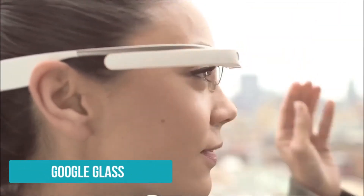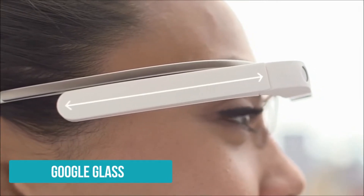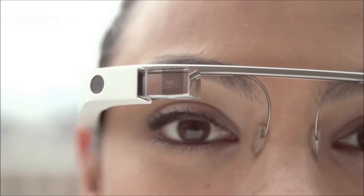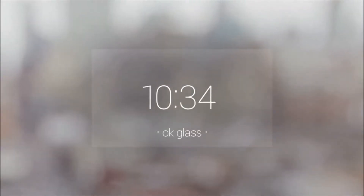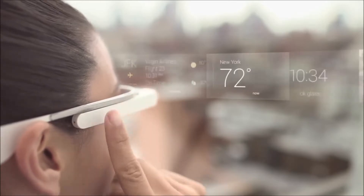Recently, Google announced that it was shutting down its Glass Explorer program in an effort to refocus the project, and before long we may have the new Google Glass too. Regardless, Google Glass has already opened our minds to the possibilities of augmented reality. The basic idea of AR is to superimpose graphics, audio and other sensory enhancements over a real world environment in real time.